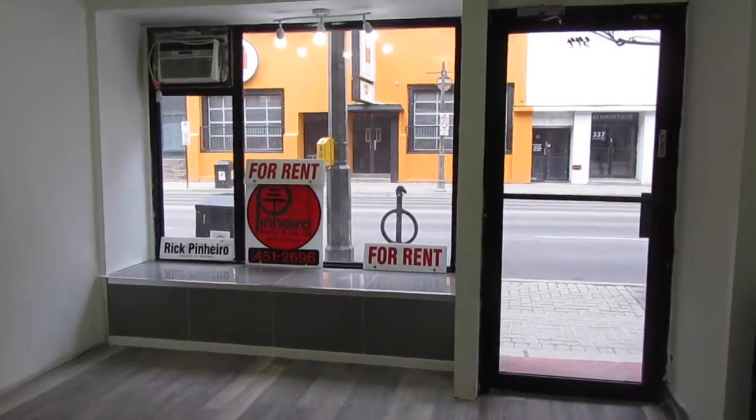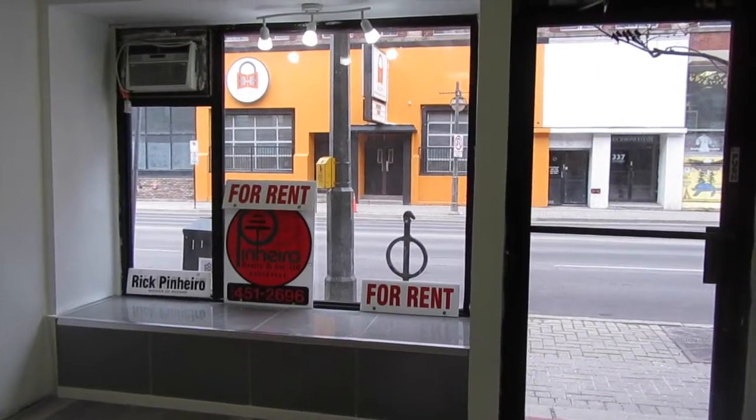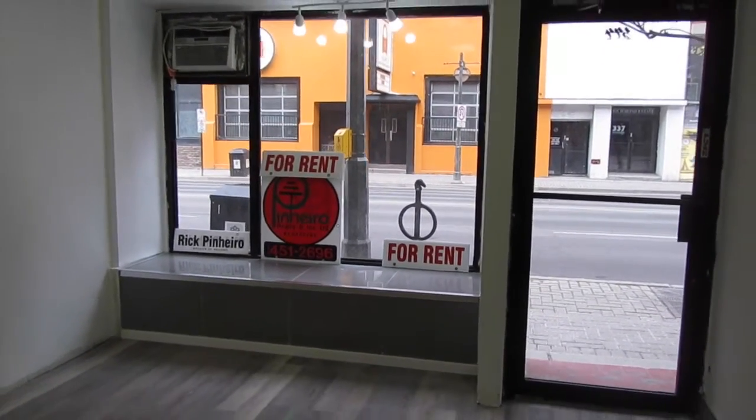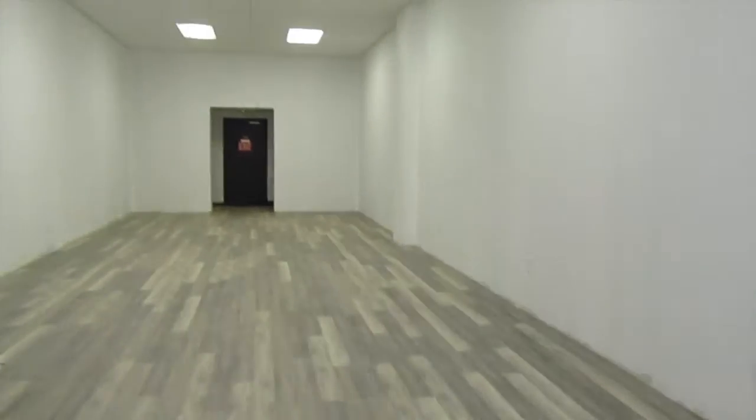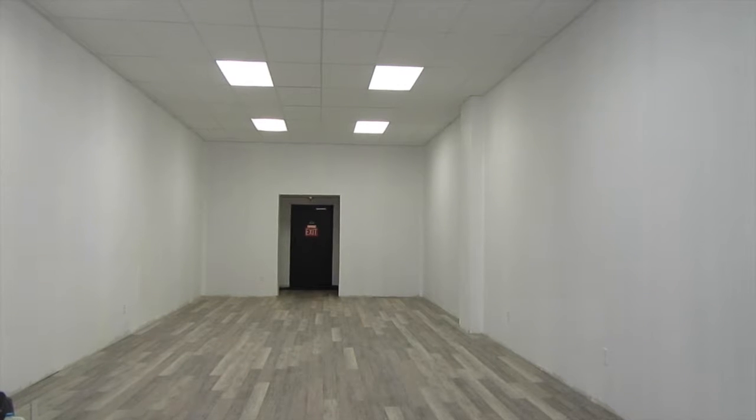Hi, I'm Real Estate Rick, and thank you so much for joining me once again. I have an amazing property for lease here in downtown London that I want to show you today. We are located at 344 Richmond Street, right in the heart of downtown between York and King Street, just a block away from Budweiser Gardens. There are thousands of people walking by during events throughout the year, so it's a great spot for extra exposure if your business is looking for a place like this.